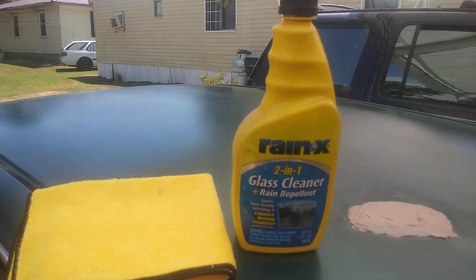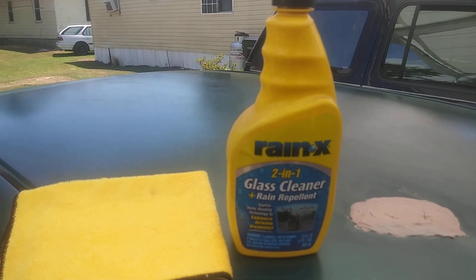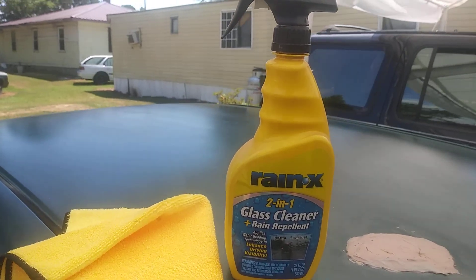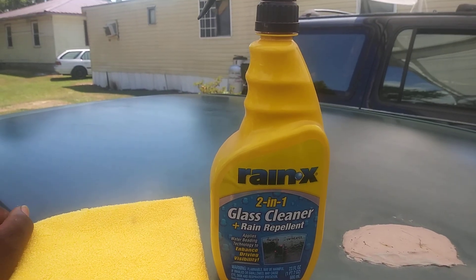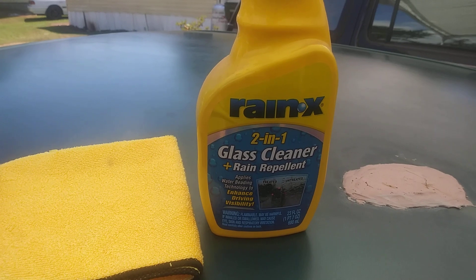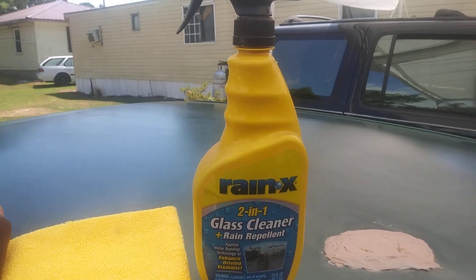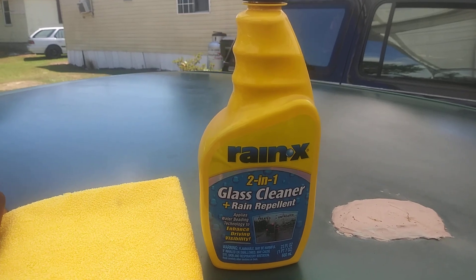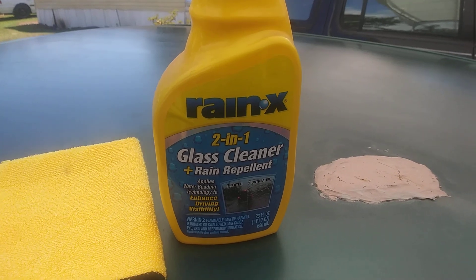Welcome back to the channel. Here's another good product — I was asked by one of my subscribers what's a good product for cleaning windows. Here's another one right here: the Rain-X 2-in-1 glass cleaner plus rain repellent. What this does is apply water-beading technologies to enhance driving versatility.